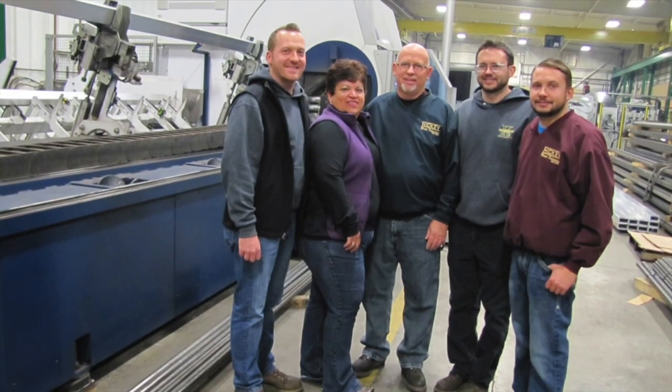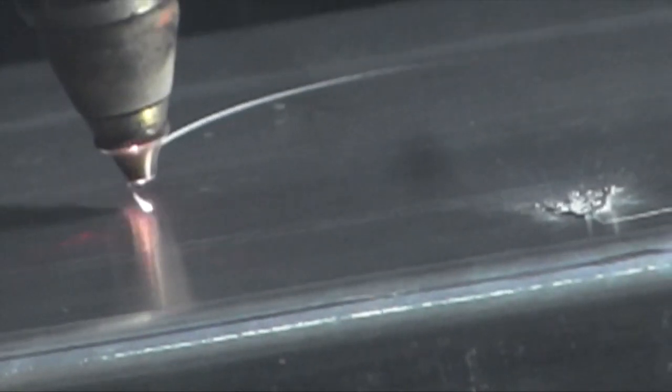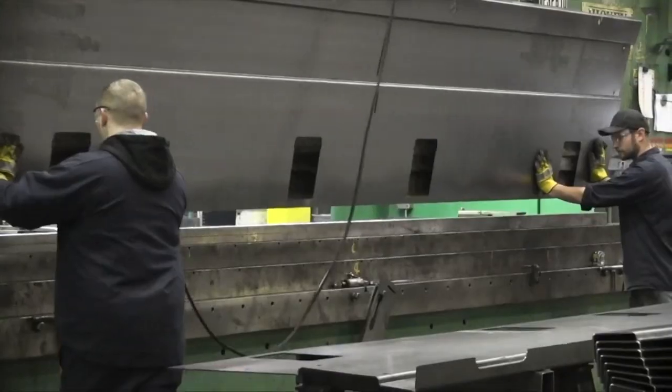Hickey Metal Fabrication, family owned and proudly based in Salem for 75 years. We have state of the art equipment and are ready to handle your start to finish fabrication needs.